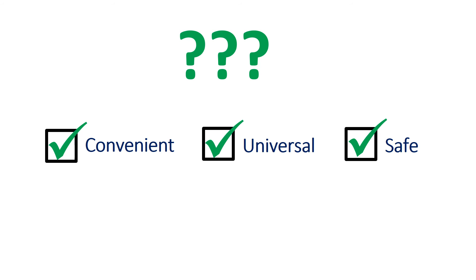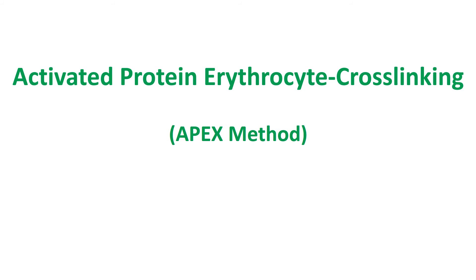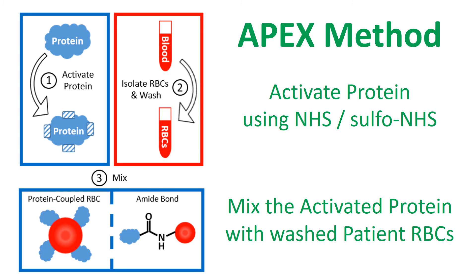At Biconcavity, we sought to design the ideal method for linking therapeutic proteins to RBCs — a method which was convenient, universal, and safe. Our solution is activated protein-erythrocyte cross-linking, or APEX. APEX involves activating a protein using NHS or sulfo-NHS reagents. The activated protein can then be lyophilized and stored as a dry chemical. RBCs are then obtained from a patient and washed, and mixing the activated protein with the washed erythrocytes will result in protein-linked RBCs.